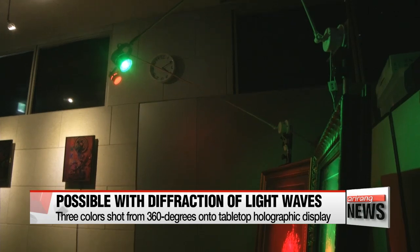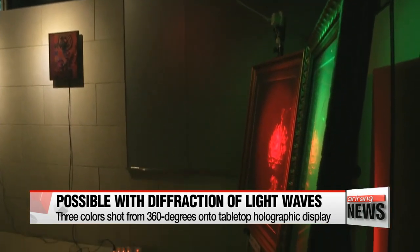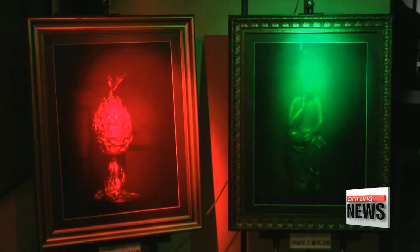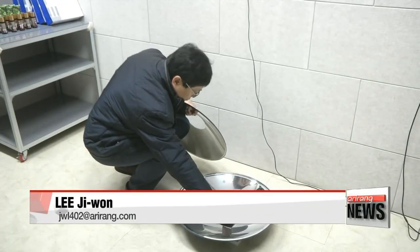Researchers are looking to apply the new 3-D hologram technology into various industries. "This technology may be used in education, medical industries, museums, and anywhere that uses 3-D footage. It will be very helpful for many of these industries."